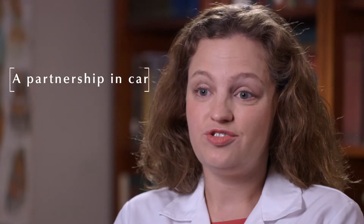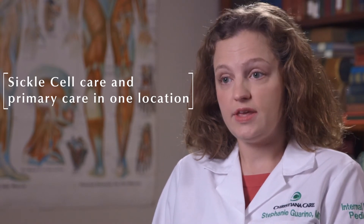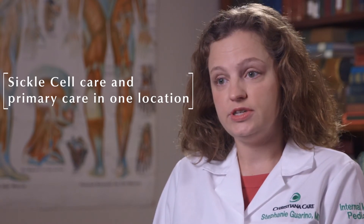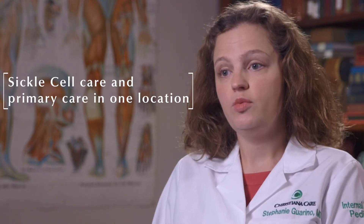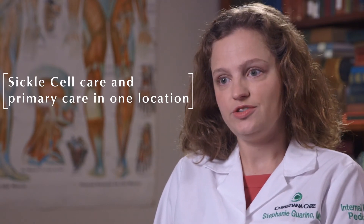We at the Sickle Cell Program strive to partner with our patients to ensure that they experience the best health that they can. We are the only program in the area to put the hematology care — the expertise in sickle cell disease — together with primary care and additional resources in one place, offering the best access for our patients.